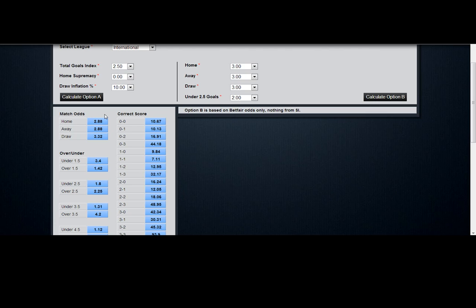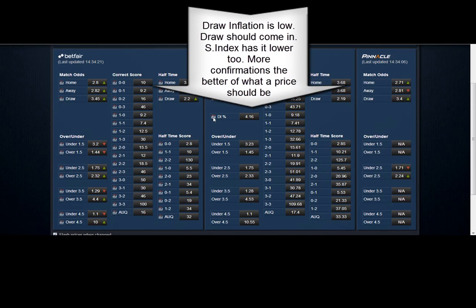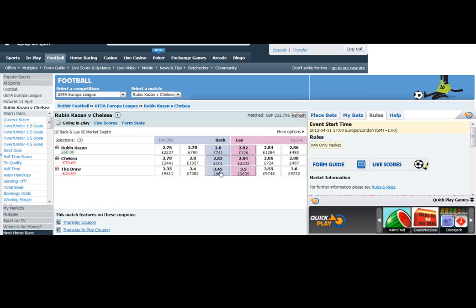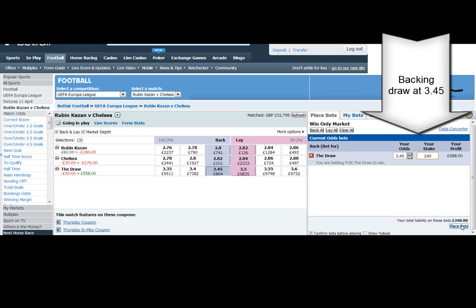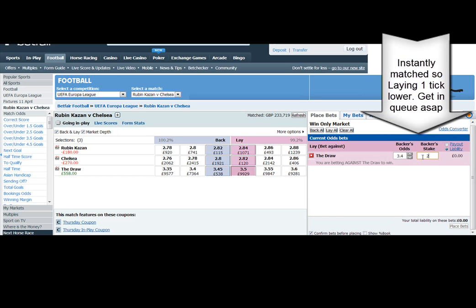That is the downside of having a lay in — it does eat into your bank. The draw inflation is low. When the DI is low, then the draw should come in; when it's high, you can lay the draw and back the dog. Sporting Index had it at 3.32 — another confirmation. The more of these confirmations you have, the better — it forms an opinion of where a price will go. So we got in at 3.45, matched straight away.